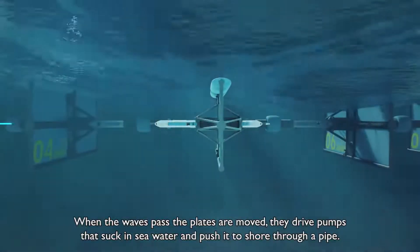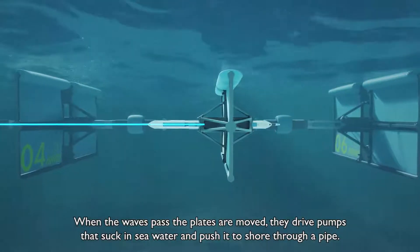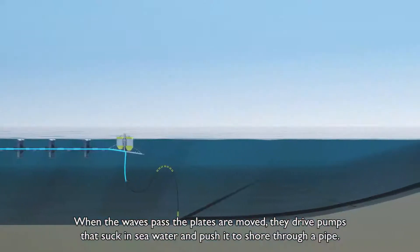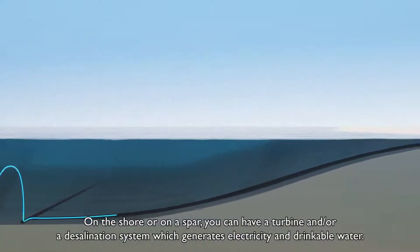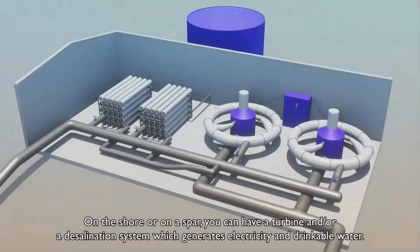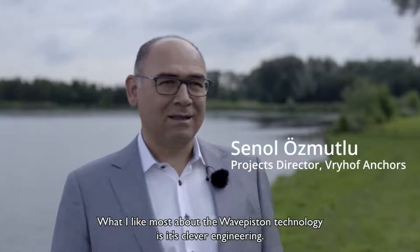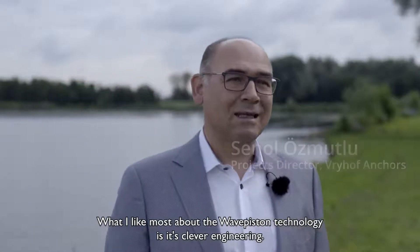When the waves pass, the plates are moved. They drive pumps that suck in seawater and push it to shore through a pipe. And on shore, or on a spar, you can have a turbine or a desalination system which creates energy or drinkable water.